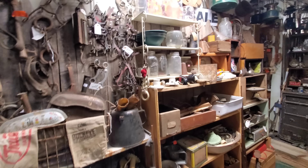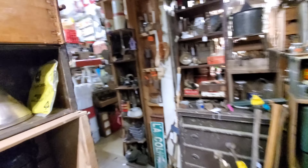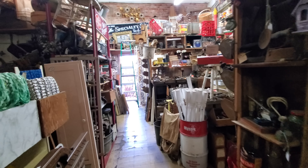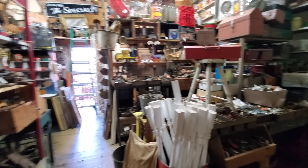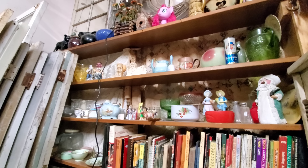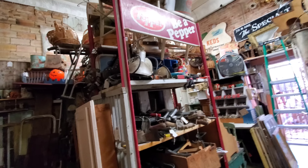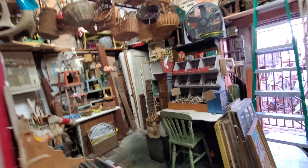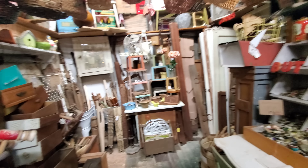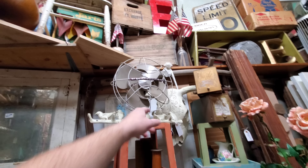Let's see what else we got — a lot of hardware, fishing boards, gifts. What's back here? A lot of hardware, a lot of doors. That's pretty cool because you never know what you're going to find in here — there's a little bit of everything. There's a pumpkin. Dr. Pepper — be a pepper. Very cool. Look at this old Westinghouse fan. That's the one you turn on and you'll cut your hands off.